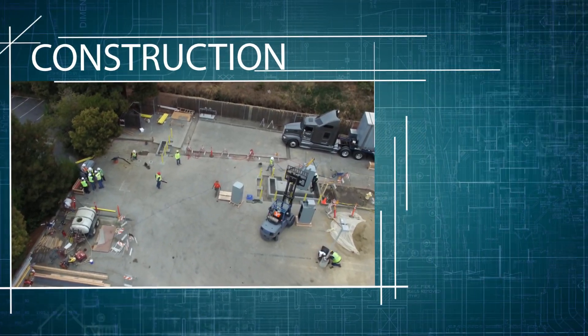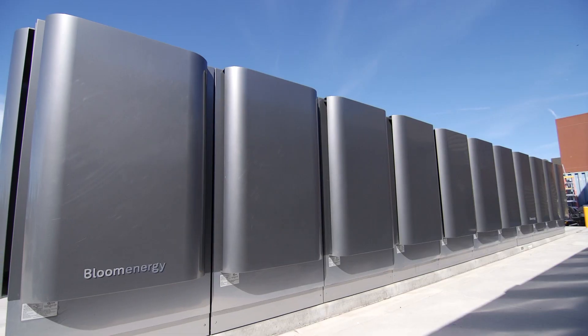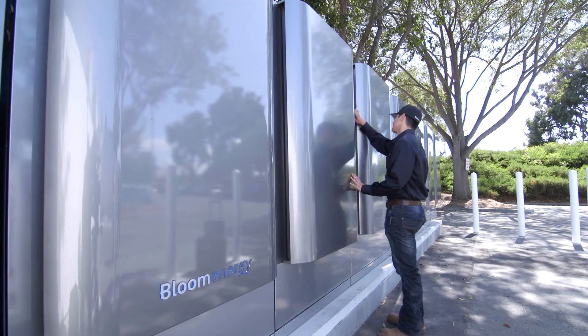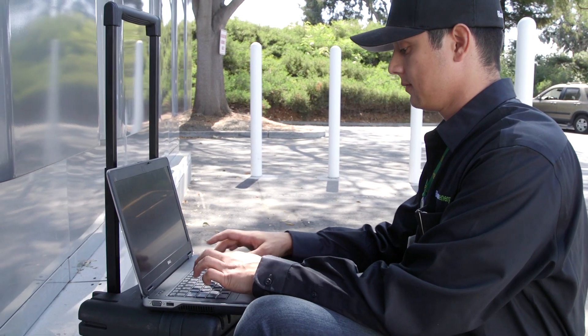Following construction, Bloom initiates the commissioning phase of the systems. A multitude of tests are performed to ensure all promised demands are met. We conduct a final closeout of the site with our customer and set our ongoing O&M schedule with each site contact.